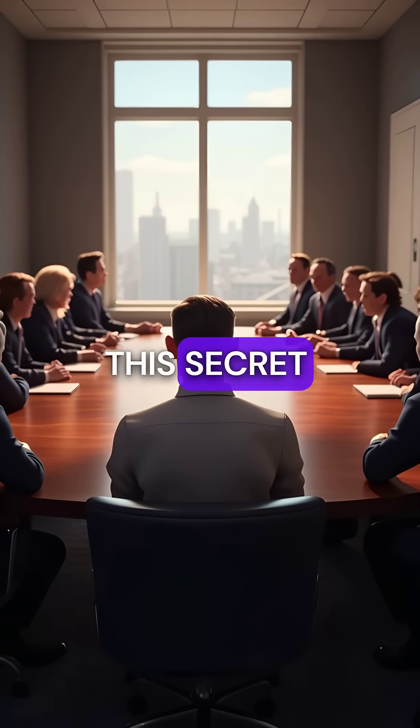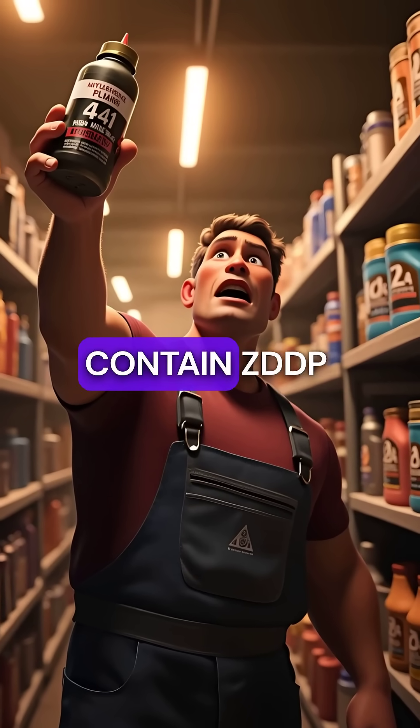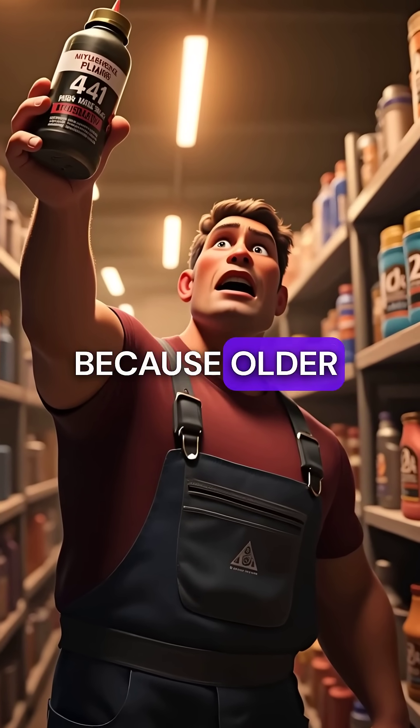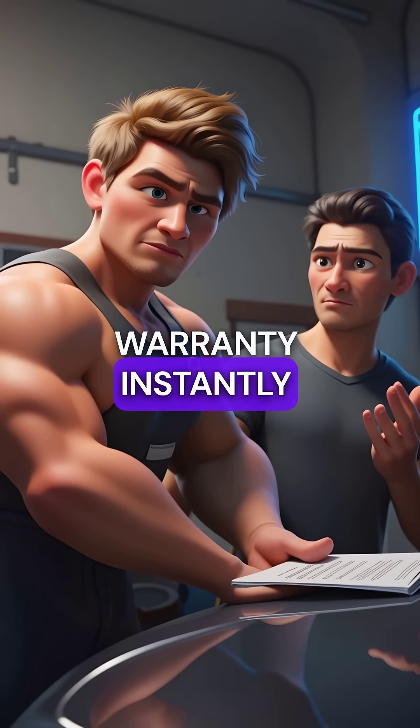The automotive industry keeps this secret hidden in plain sight. High mileage oils often contain ZDDP because older engines desperately need it — but use them in newer cars and you'll void your warranty instantly.